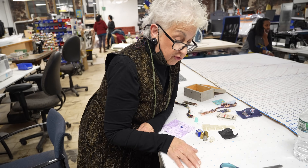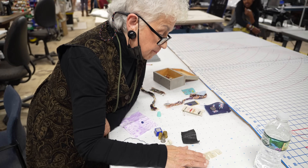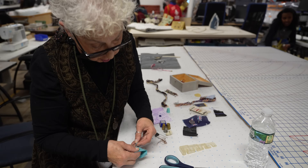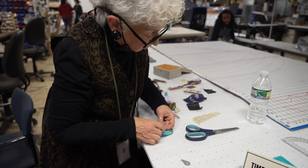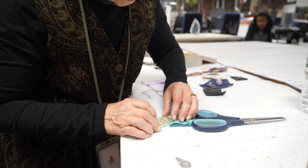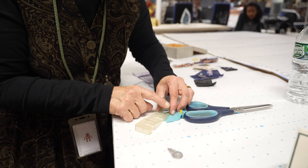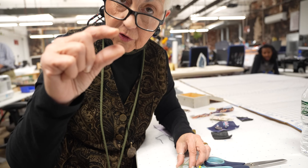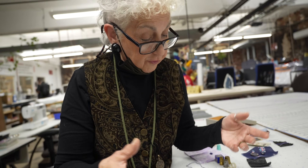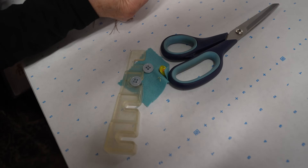You need different needles for different fabrics. This is a button elevator — what it does is elevate the button so that if it's a coat and very thick, you need the button away from the fabric. Then you would do a shank and wrap it so it's farther away. If you put the button way down on thick fabric, the edge is just going to pop right off. Some buttons already have a shank and you don't need to make one or wrap it.